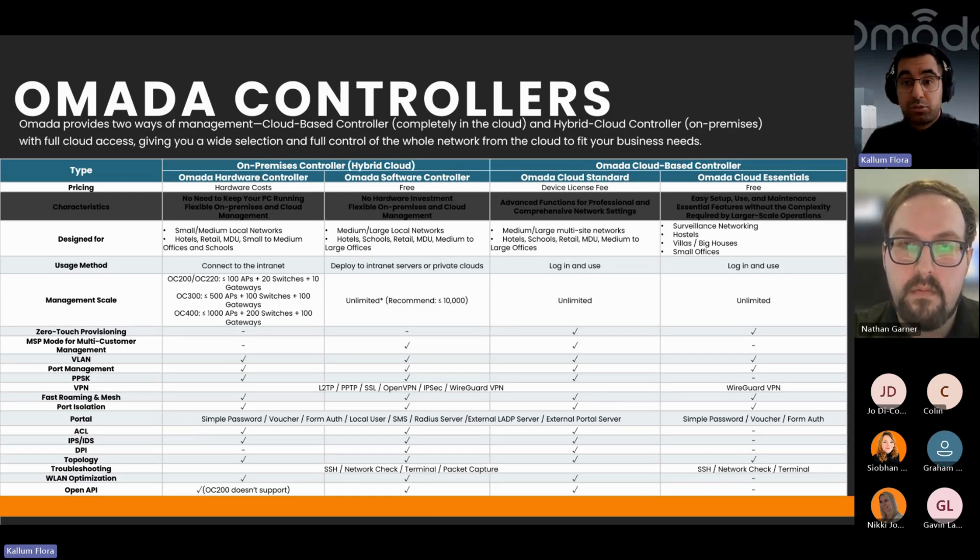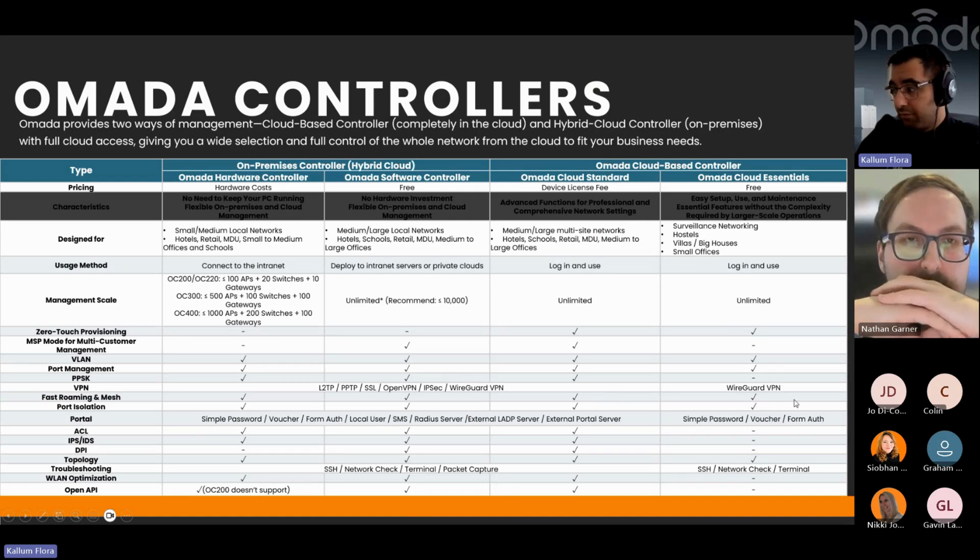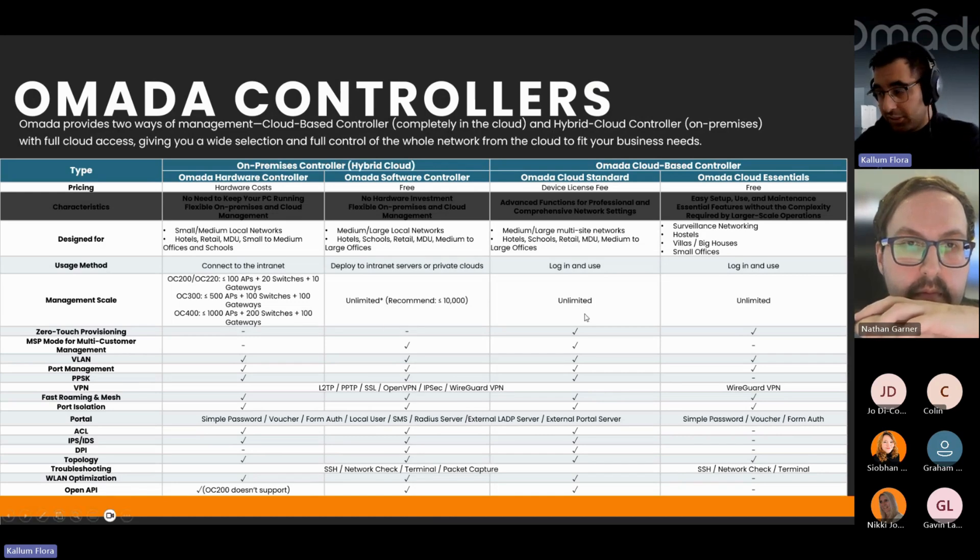With the software controller, you download it onto an existing server or PC running 24/7. Then there's the Omada cloud-based controller — the licence-based model. With the cloud Essentials version you still get Zero Touch Provisioning, VLANs, port management, VPN, fast roaming, and guest Wi-Fi with simple password or voucher form authentication. The standard version has more features such as PPSK, which is specific for residential environments and adds additional security.